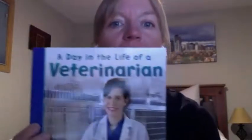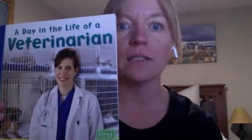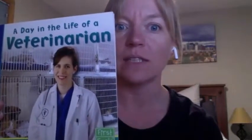Hello, dragons. This is Miss Julia, and I am going to read you one of our stories for the week. I have my earphones in because it makes the sound a little bit better for you all. We've been talking a lot about pets, and a veterinarian is someone who takes care of pets. So this week, we're going to be reading A Day in the Life of a Veterinarian.